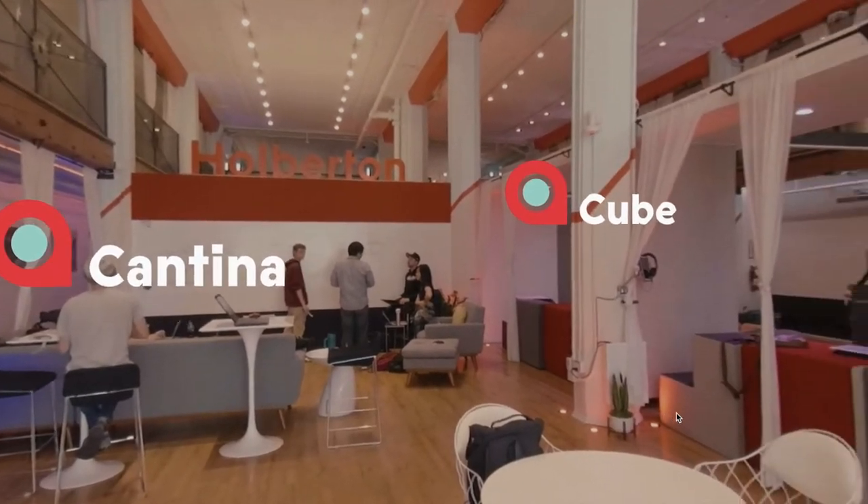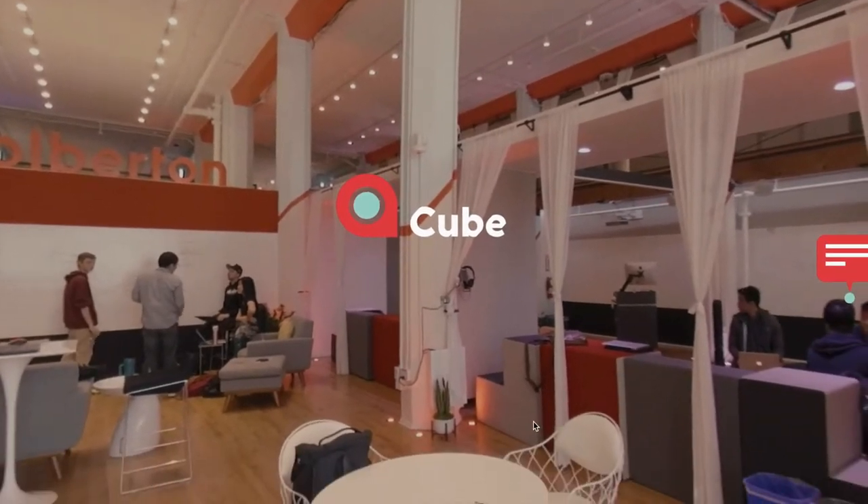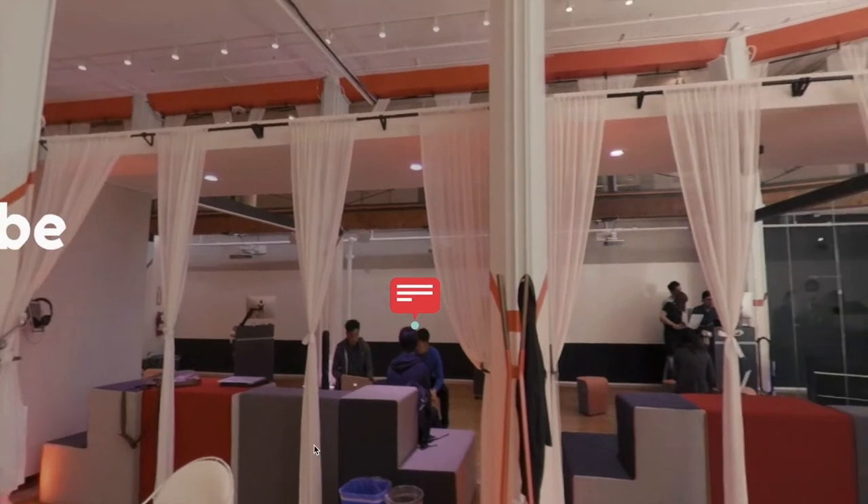If we move our view over to our right, you'll see that we have one, two, and three collaborative spaces. This is a space where people can break up into smaller groups and work collaboratively if needed. We've got some whiteboard walls in the back for you to use as well.